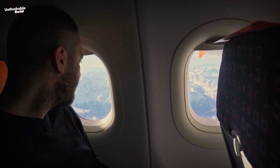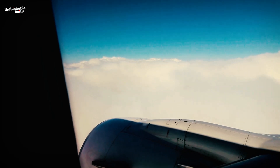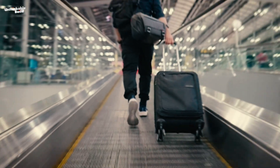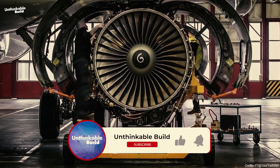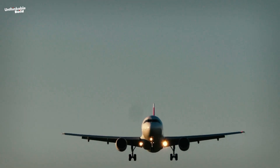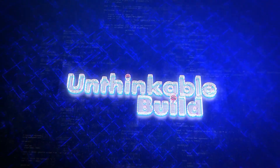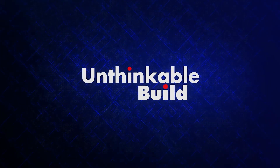Next time you're up in the air, you can rest easy knowing that the engine powering your flight has been rigorously tested to ensure your journey is smooth and safe. All these checks are there to help you ease and relish your trip. If you found this behind-the-scenes look interesting, give this video a like and share it so others can also appreciate the care that goes into making their flights comfortable. Thank you.